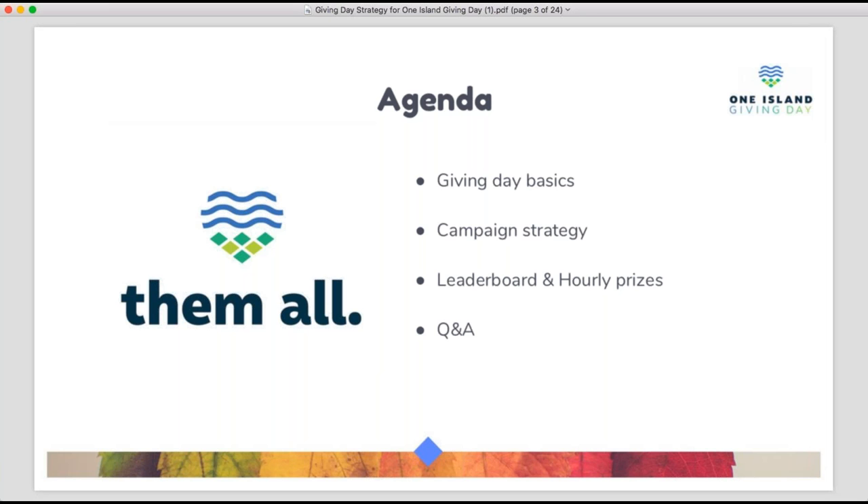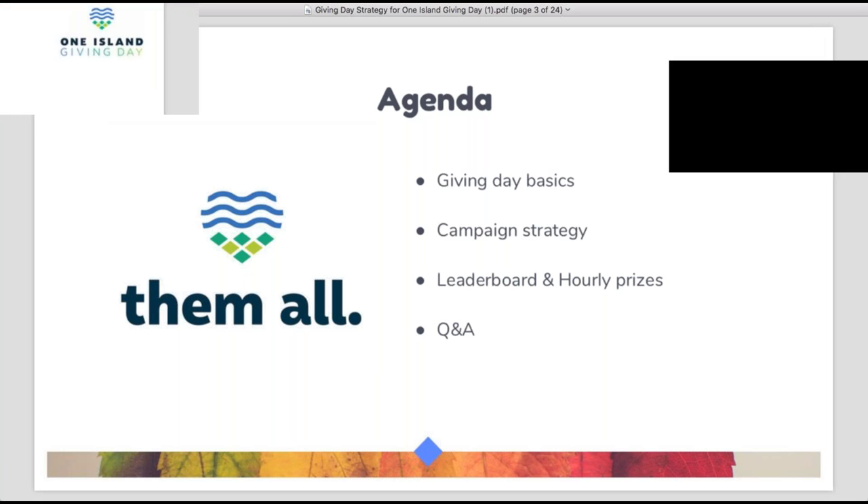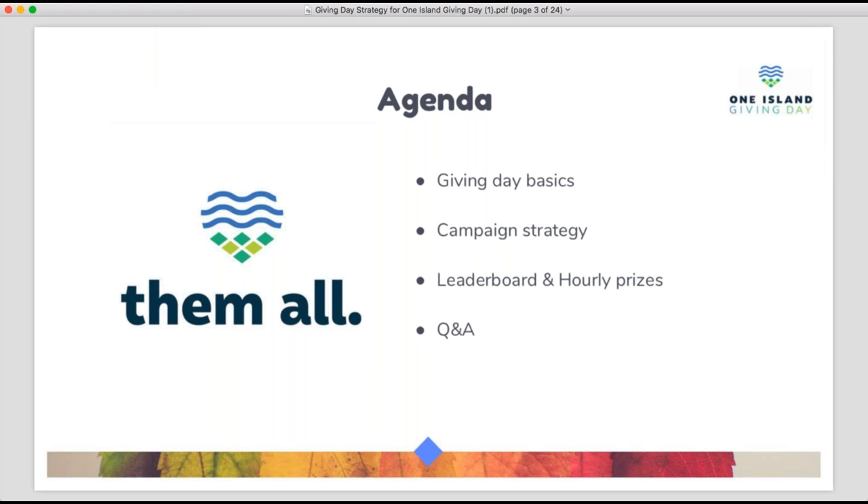To give a brief overview of what we'll cover: we'll start with some key giving day basics for those who missed our initial training or need a refresher, then spend the majority of our time on campaign strategy, and close out covering the exciting incentives — leaderboard prizes and hourly prizes given throughout the day. We'll also leave time at the end for Q&A. Feel free to type into the GoToWebinar control panel on the right side of your screen if you have questions.